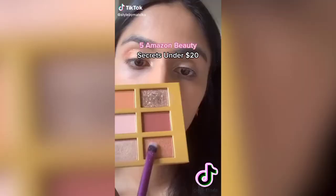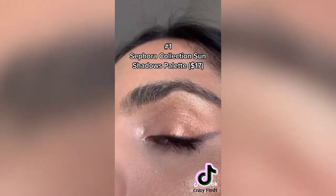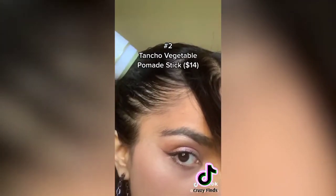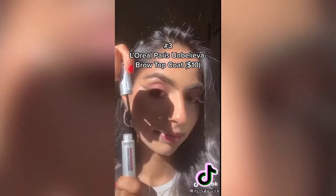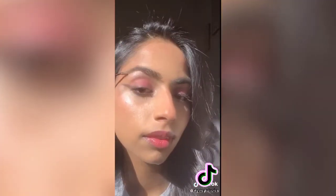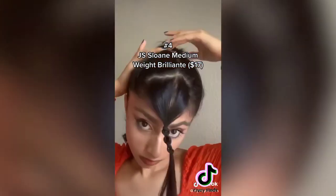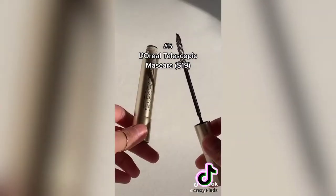Five of the best Amazon beauty secrets under $20: one, a fantastic multi-use mini that does matte, shimmers, and metallics. Two, a product that works on even the most unruly hair and is easy to use on the go, made from natural ingredients. Three, an unbelievable brow product that extends brow wear for up to 30 hours — transparent and universal. Four, a traditional men's grooming product that's perfect for a slick back hairstyle and washes out easily with shampoo. Five, a lash product great for sensitive eyes.